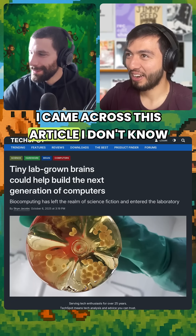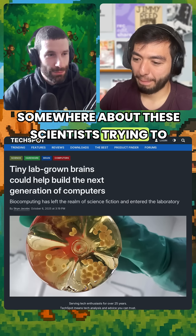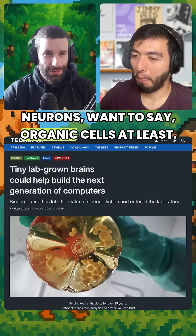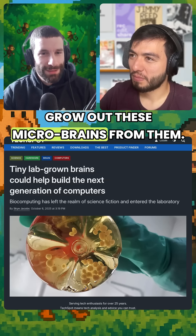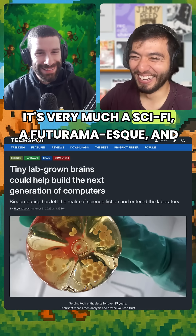I came across this article — I think it was on Reddit somewhere — about these scientists trying to basically build CPUs, processing units from organic neurons, organic cells at least. They start by harvesting stem cells and then they grow out these micro-brains from them. It's very surprising — I didn't know this was something we were already doing.